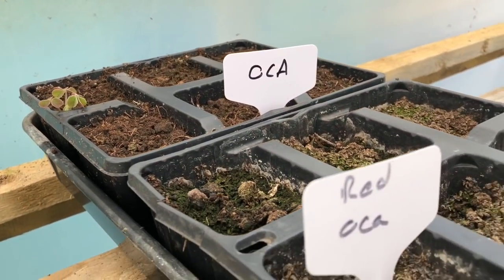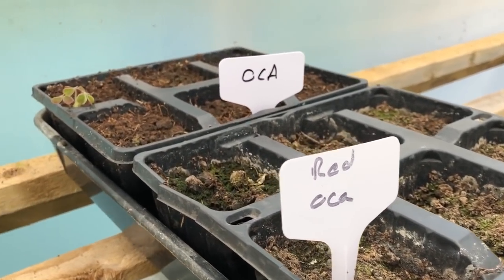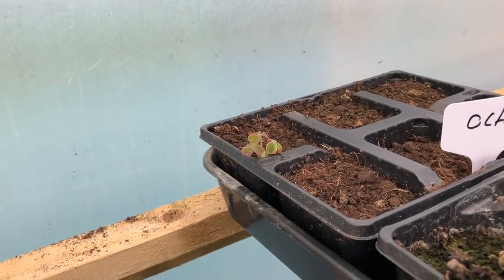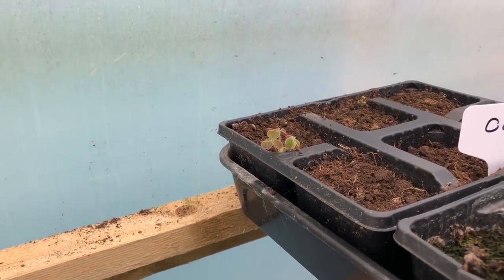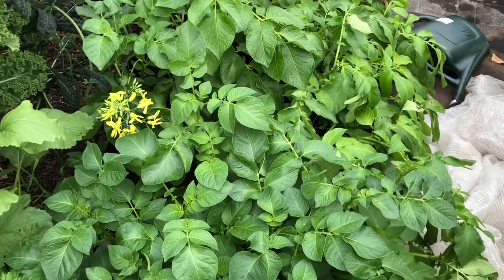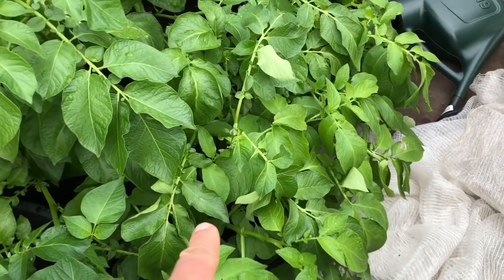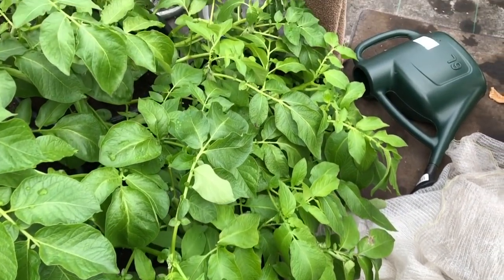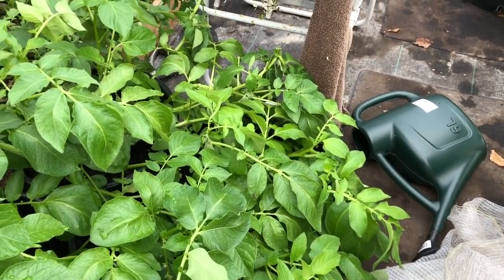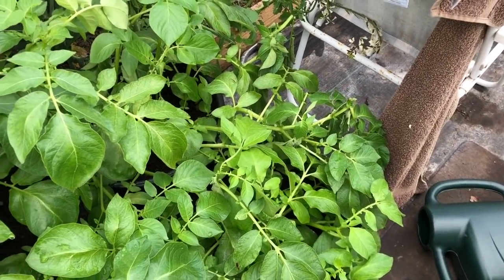Some trays with okra tubers in them — I think I've got two more trays like this and I've actually got the first one just starting to come up. Potatoes are still doing well. These are the lush green ones are the Charlottes and the little ones there are the Swifts. The Swifts will be ready soon actually, so I look forward to harvesting those.